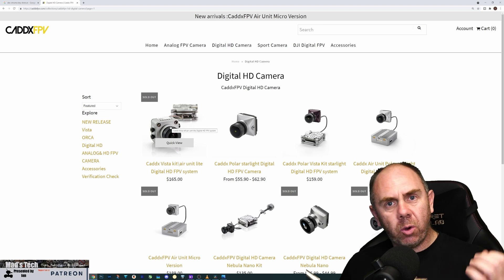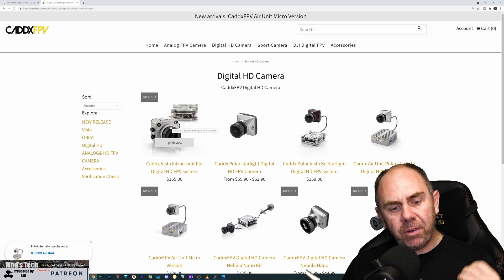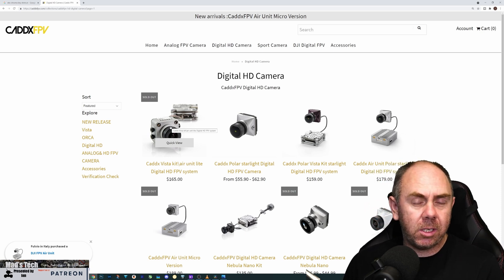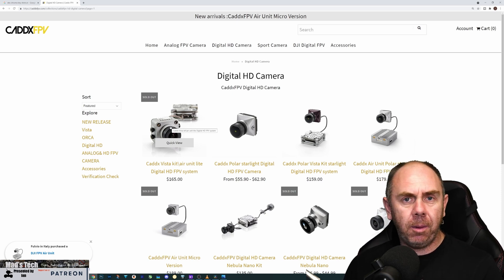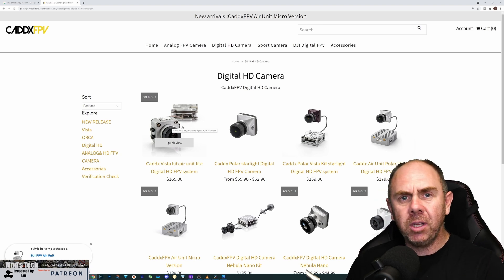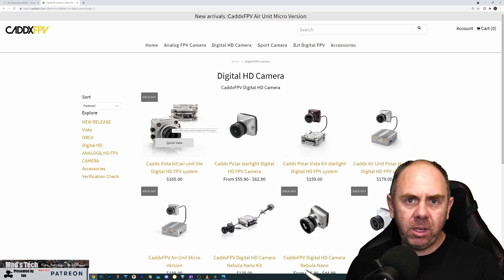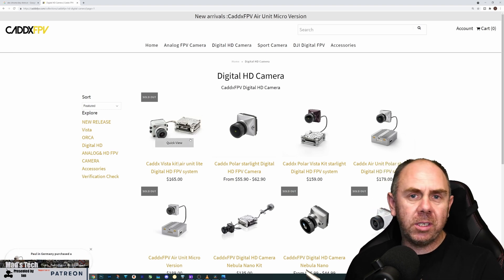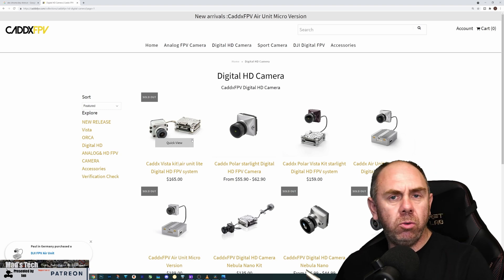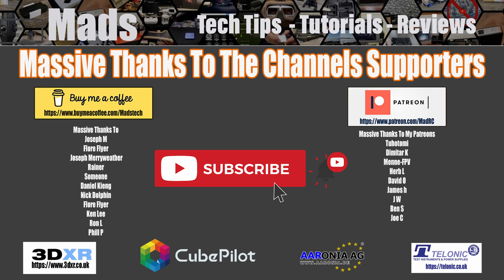Anyway, that's it for this one — just a quick update on the camera situation. As soon as the air unit arrives I'll get a video up, strip it apart, and see if it's the same as the DJI one. If you're interested in seeing that, please consider hitting the subscribe button and the bell next to it so you get notified. If you'd like to support the channel, there are links in the description to my Patreon and Buy Me a Coffee. There's also a link to my Discord server if you'd like to come along and ask some questions.